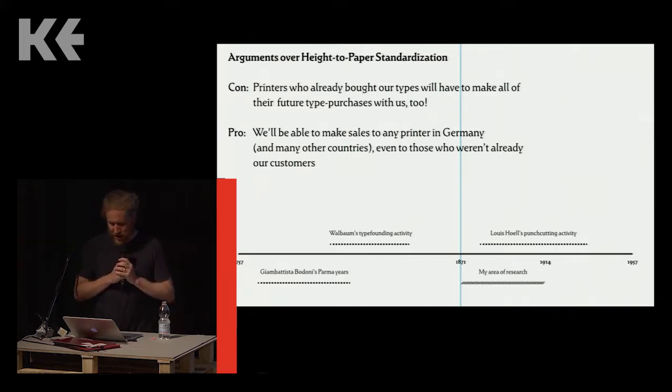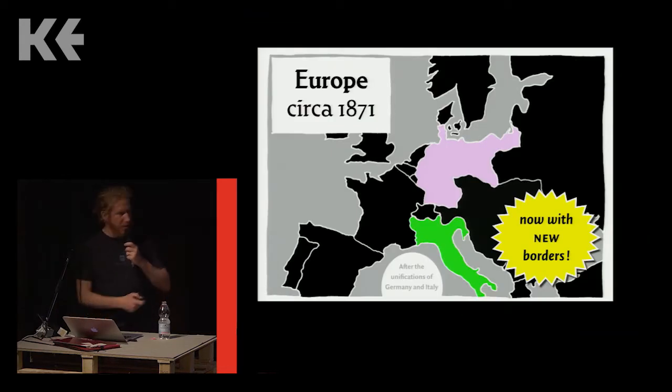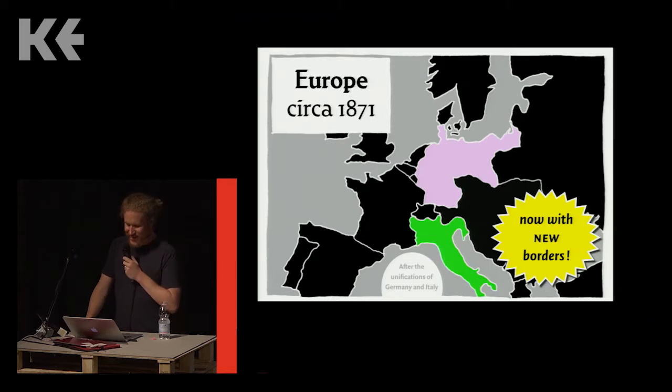The economic odds at the time were just not in the anti-standards camp's favor. German reunification had removed all inter-German tariffs and the railroads were connecting everything. Germany was a very big market — if you had a printing office in East Prussia or Silesia, there were 70 domestic type foundries wanting to sell you type. Newer printing offices were literally opening up all over the place. Literacy rates were increasing and people's disposable incomes were going up too, so the arguments for standardization were just too strong.